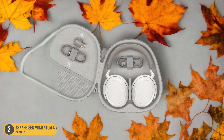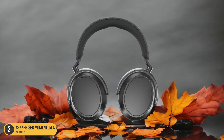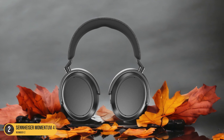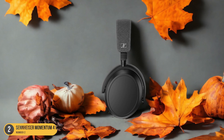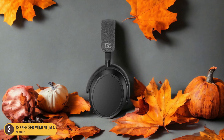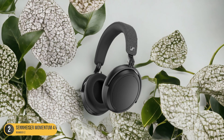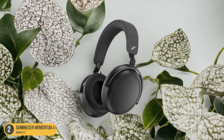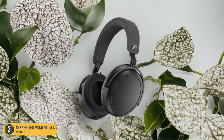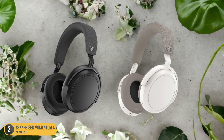The touch controls are intuitive, and features like on-ear detection add to the overall user experience. Sennheiser ensures you're well-equipped with extras like a carry case and airplane adapter, without the need for additional purchases. While noise rejection may have some room for improvement, it's a minor issue for headphones in this price range. For those seeking a balance of performance and affordability, the Sennheiser Momentum 4 Wireless headphones are a solid choice that won't break the bank.